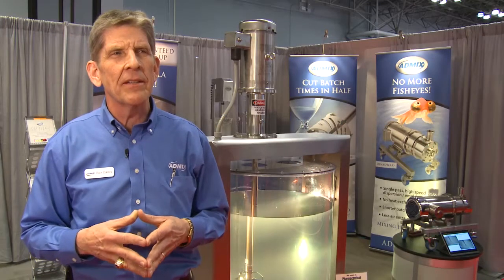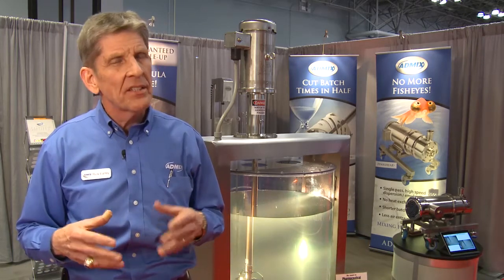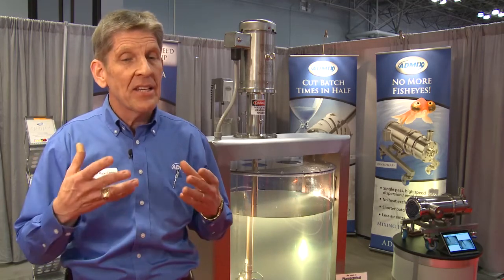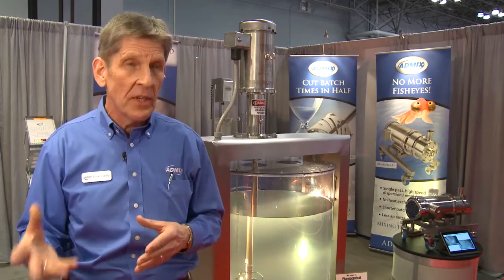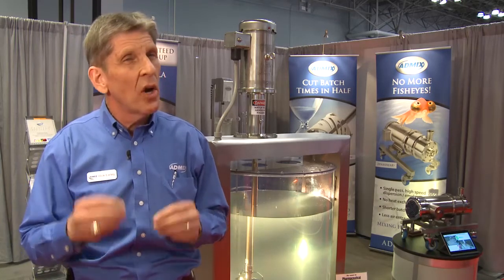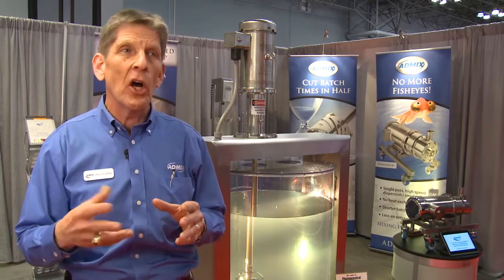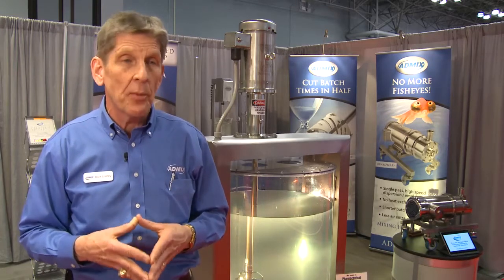We've really got two products that address that opportunity. Our inline Dynashear is a two-stage rotor stator high-speed disperser that basically finishes what inadequate tank mixers leave behind. As the mixture in that tank is transferred to a process further downstream, it passes one time through our inline high-speed disperser and it de-agglomerates, assuring that there are no fish eyes, no lumps, no undissolved ingredients in that product as it goes downstream.